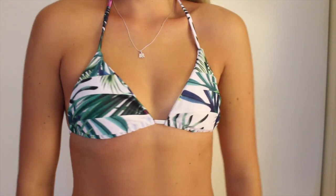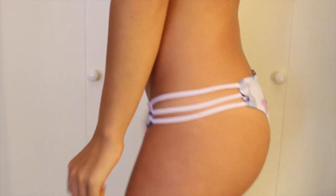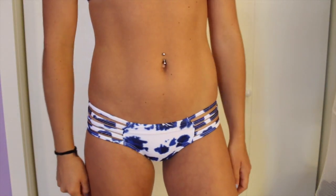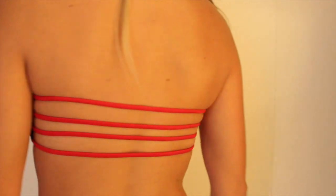Then I have this other leaf print one — different from the other because it has a white background — with matching bottoms. This is probably my favorite bathing suit from Zaful: it's just a white floral top with a really pretty back, and white floral bottoms to match. Then a blue and white tie-dye top with a strappy back and matching bottoms. All of these from Zaful are matching sets. Then this maroon one — so cute — all maroon with a little braid in the back and matching bottoms. Then this crisscross black top with matching black bottoms. And the last one from Zaful is a blue and white striped top with red detailing and matching bottoms.